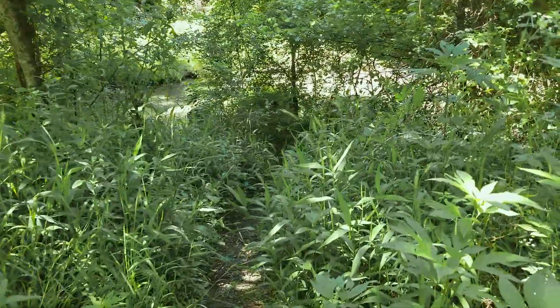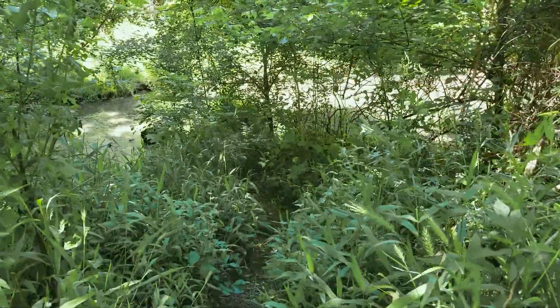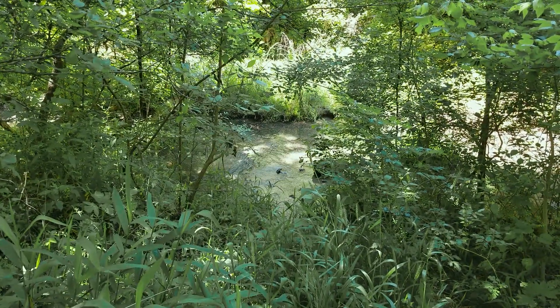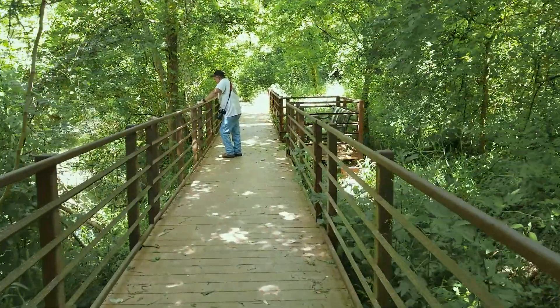Yanaguana is the original name of the San Antonio River. Flood control projects, particularly an Army Corps of Engineers project in the 1950s, have radically changed the appearance of the river. But on the Yanaguana trail, you can get a glimpse of what the river would have looked like to mission inhabitants.